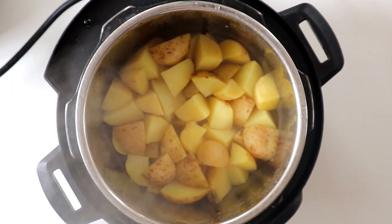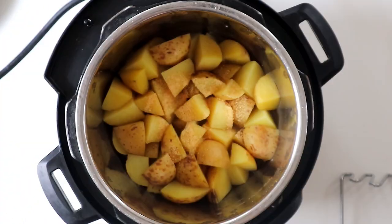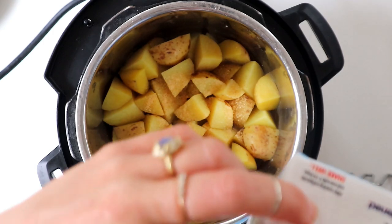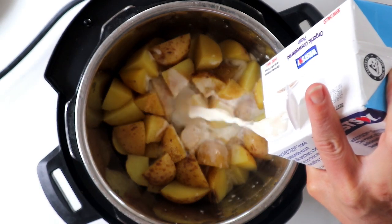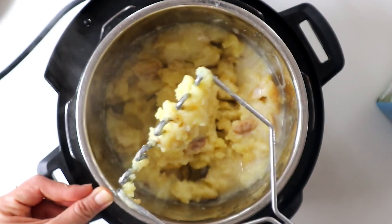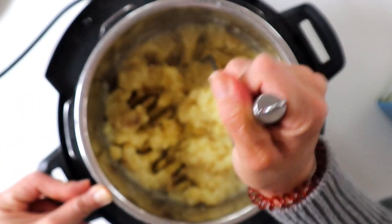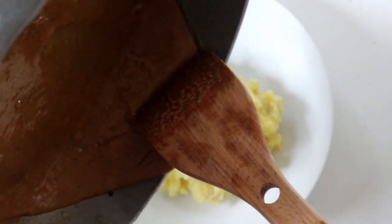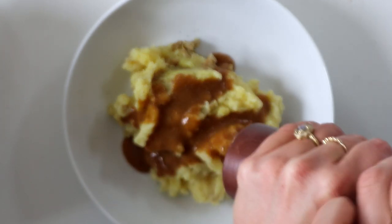Our potatoes are done — I'm just going to add a tiny bit of garlic powder and the juice of half a lemon, which gives it a nice tanginess. Then I add a little bit of soy milk as I mash. I don't add any salt in here because the gravy is very salty, so I keep the potatoes simple. Then just pour a little bit of this gravy over top and add a little black pepper on top.